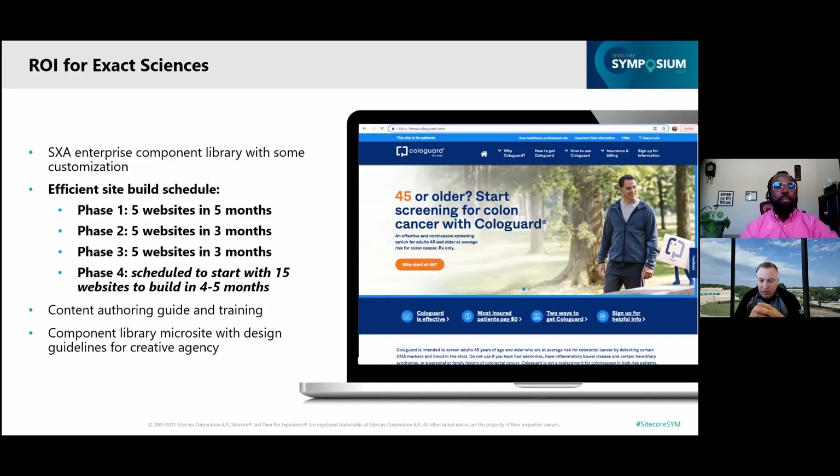Along with those website migrations, we were also able to work with Epsilon to build a content authoring guide and training guide for our internal users, moving towards self-reliance. We were also able to build out a component library catalog and a microsite. We do a lot of work with brand agencies, and they want to know what kind of guardrails or design options we have — so we had this component library microsite we could point them to, to provide those guardrails for creative agencies.